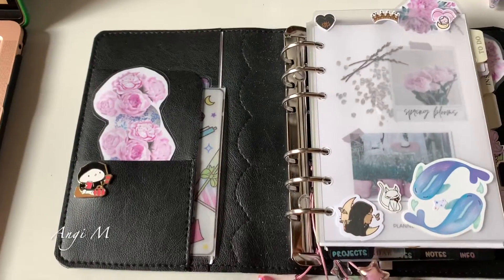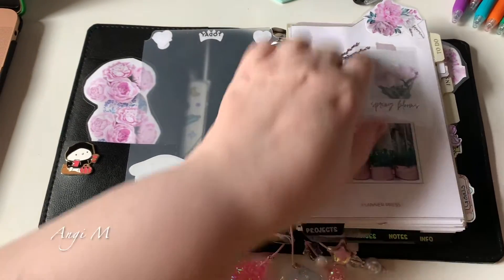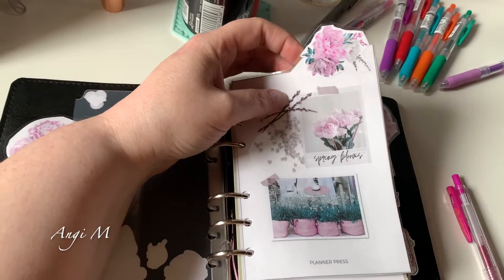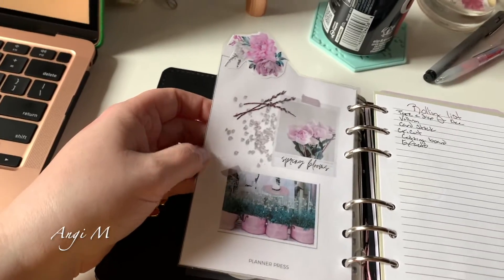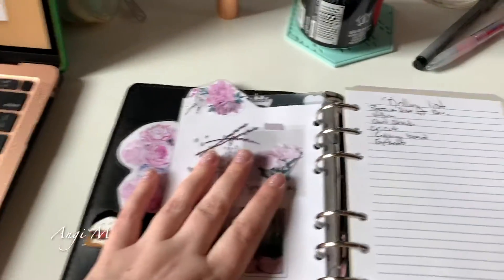So apparently I don't know how to stop changing my planner — I did change things up yet again. This beautiful dashboard is from Planner Press, from this month's kit, as well as their tabs. I just made my own and laminated them. I don't have a Cricut so they're not stickers; I made them double-sided. It says 'today' but I really like the flower on top and how it looks in my planner.